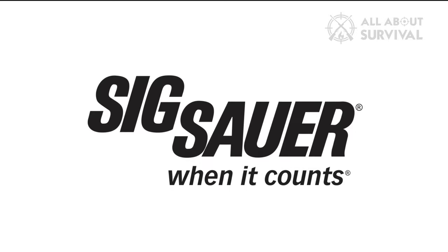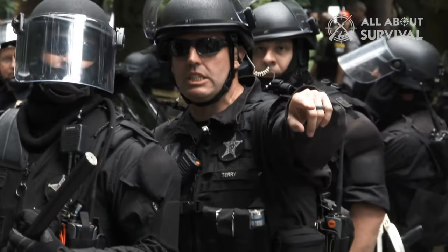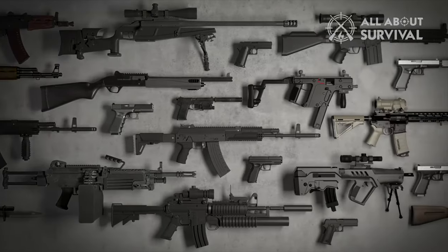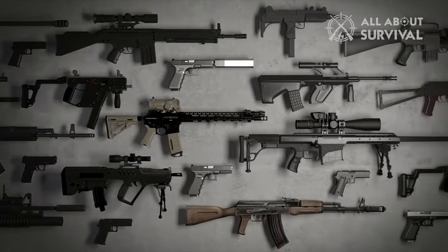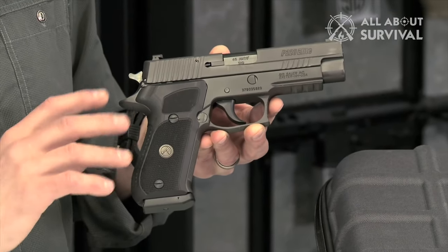SIG Sauer is one of the world's biggest firearm manufacturers for a reason. They produce high-quality firearms that have been in service with the military, law enforcement, and civilians all over the globe. From concealed carry pistols to duty sidearms, sniper rifles, submachine guns, assault rifles, and so on, SIG manufactures just about every type of firearm one can imagine.